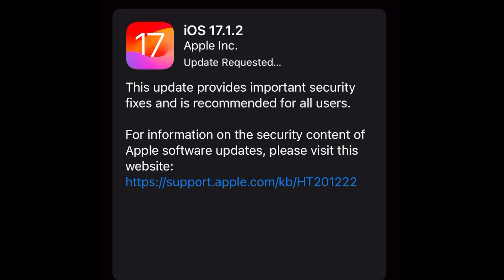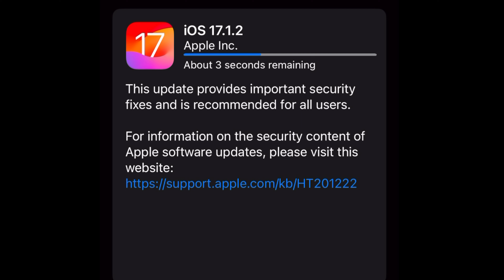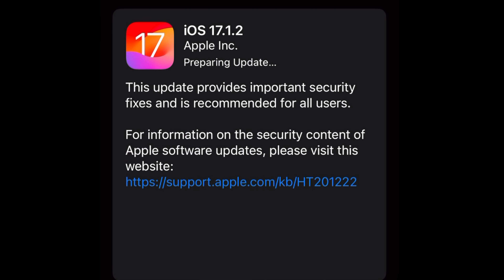Separately, Apple has also issued a macOS Sonoma 14.1.2 update for Mac. You may choose to update via Wi-Fi, through a computer by using Finder on Mac or iTunes on a PC. Advanced users can install the updates by using IPSW firmware files, too.